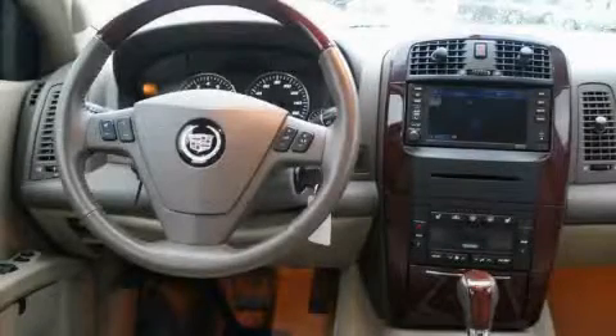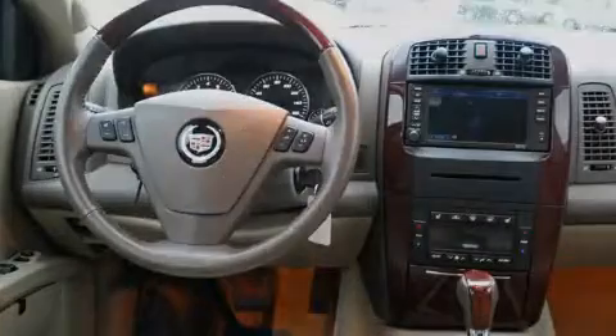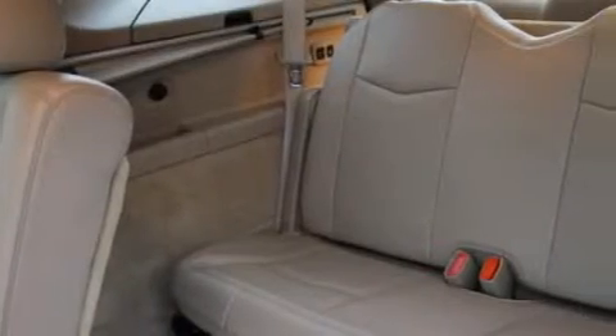The refined 8-cylinder engine, connected to a smooth shifting automatic transmission, engages with velvety smoothness.